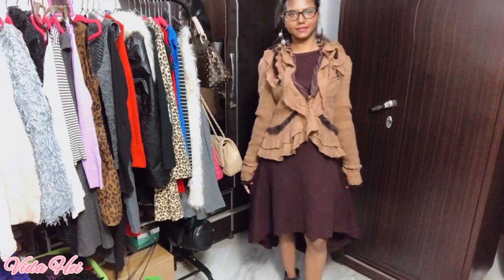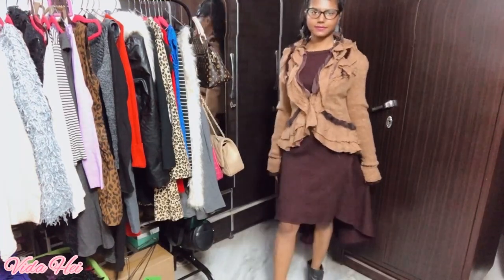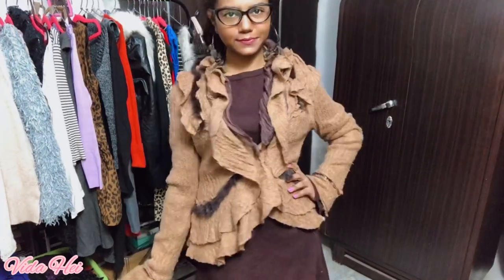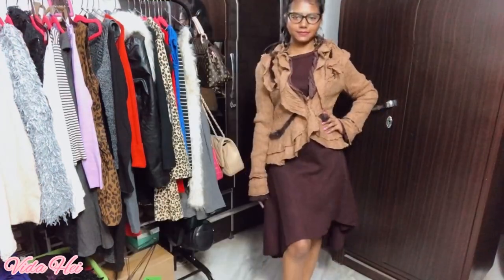Hello my beautiful people, how are you guys doing? I am back again with a new video. I'm going to be showing you really interesting girly dresses today — it's going to be like four dresses, and you can wear all of them in winter.